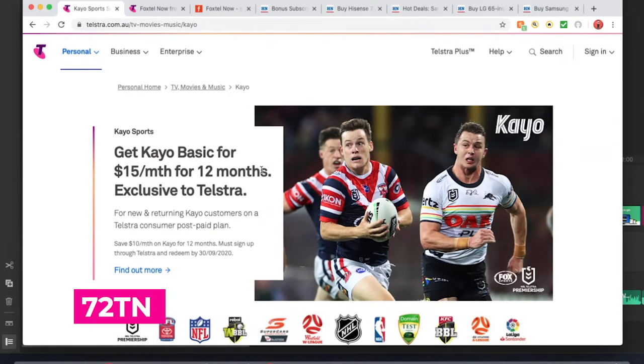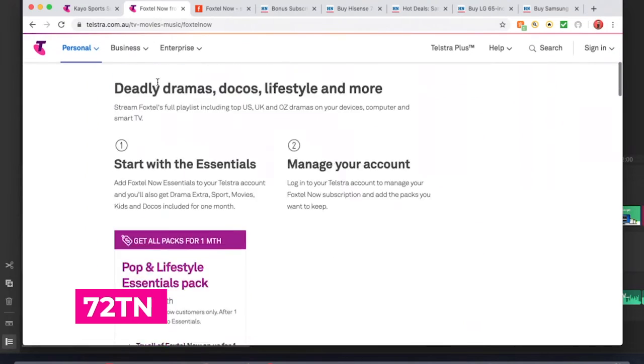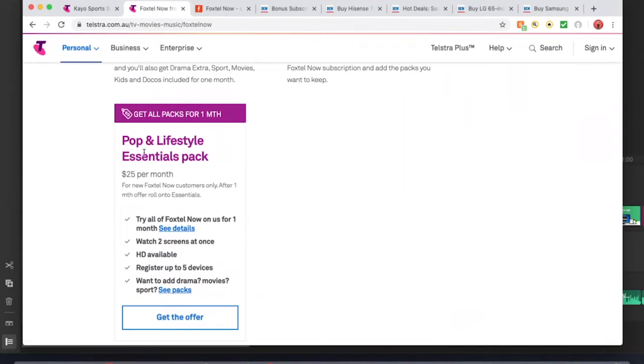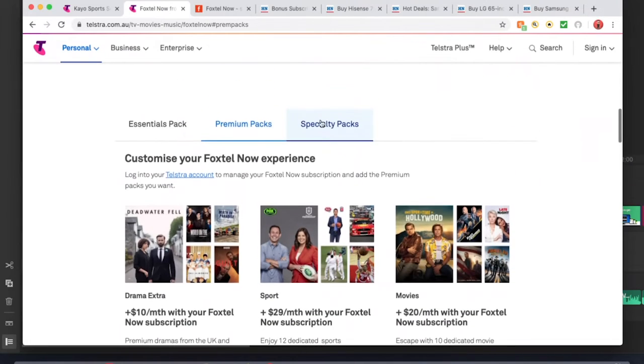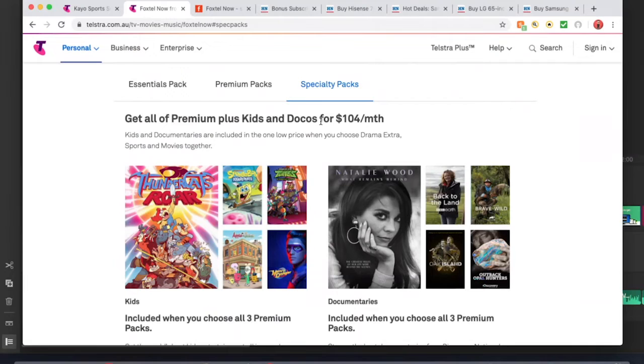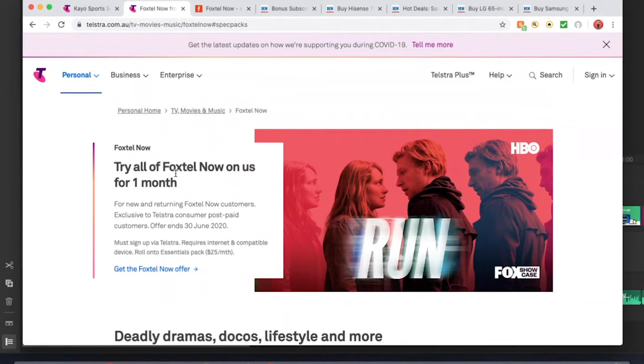Now let's go over to our next plan — Foxtel Now through Telstra. Foxtel Now with Telstra is giving you one whole month free. You basically get all packs — every single pack for zero dollars for one whole month. Then from there you'll be paying their prices: $25 for Essential and Pop. The billing method all goes through the Telstra system, not through Foxtel. This offer expires June 30, so keep in mind it expires very soon.